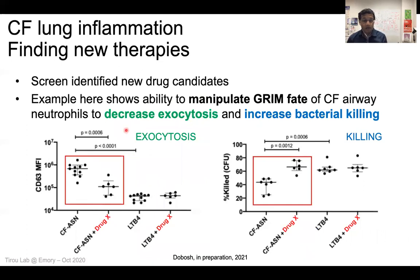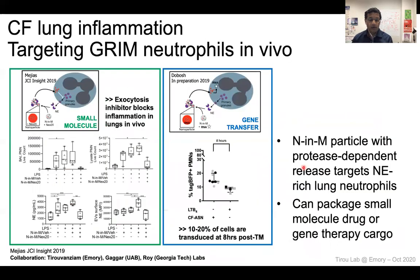We've now been using this system to screen for new drug candidates. I'm showing you here a drug — I cannot reveal its name yet — but with this drug in our system, we have the ability to not only decrease the release of toxic material by the cells (what we call exocytosis), but we can also regain or increase bacterial killing. So there is hope on our end to find new drugs or other ways to straighten up these cells.